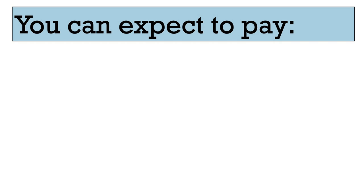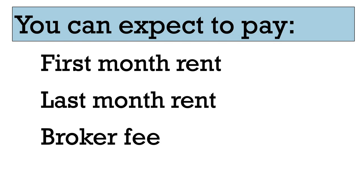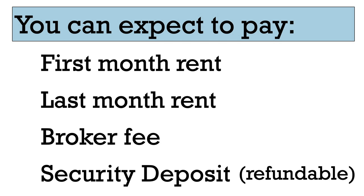Prior to move-in, it's common for units to charge — based on your credit — first month's rent, last month's rent, and a broker fee equal to your first month's rent. Oh, and a security deposit, which you can technically get back.